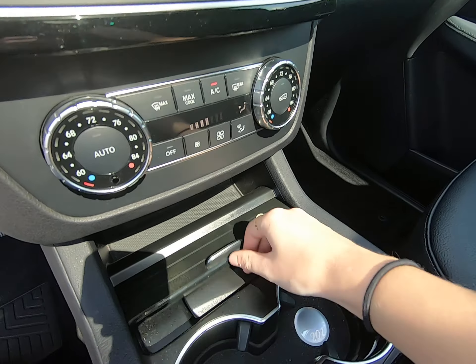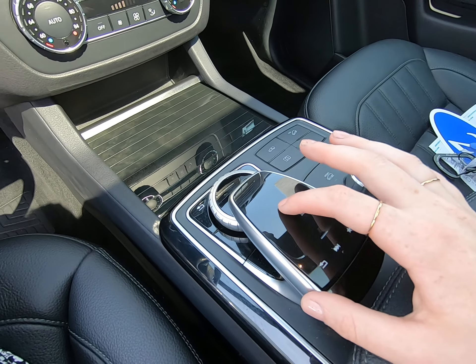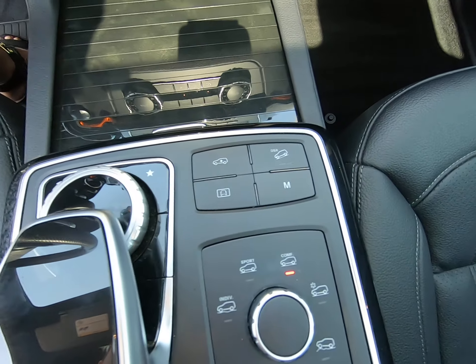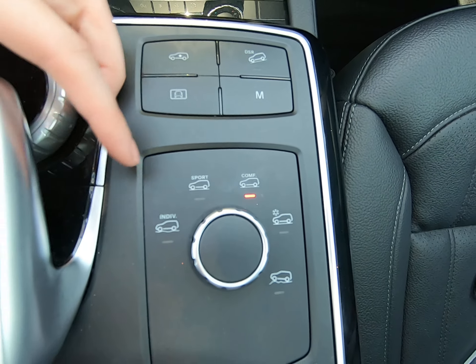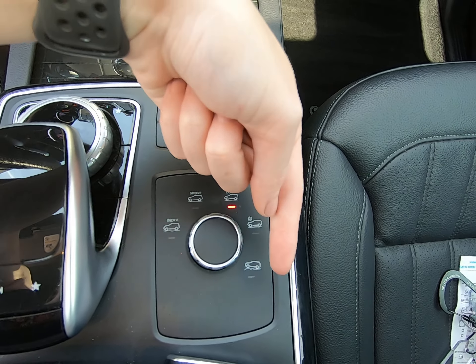Climate control options here. Ashtray and cup holder. We have a touchpad here — you can rest your hand on it and use a scroller. Both have essentially home and back buttons. Comfort is the default the vehicle starts to, but you can run it in individual, sport, slippery conditions, or off-road.